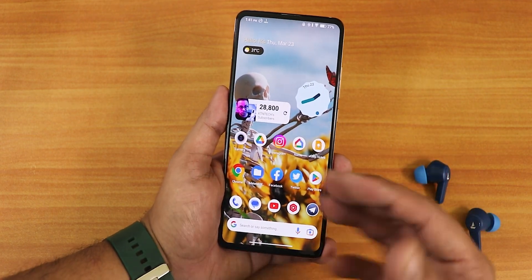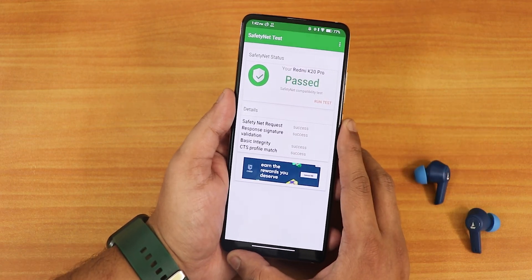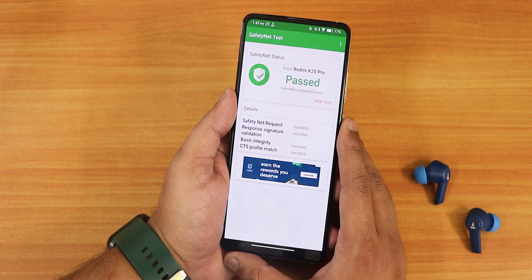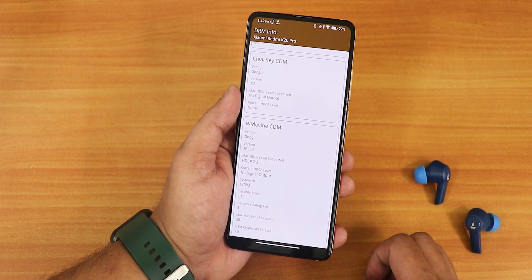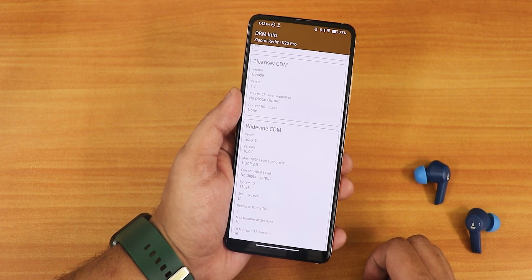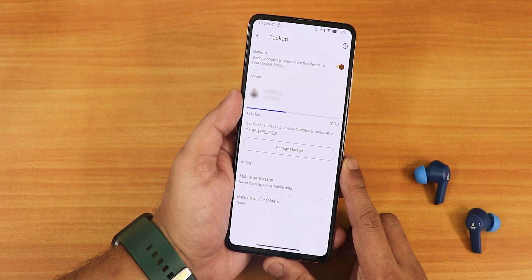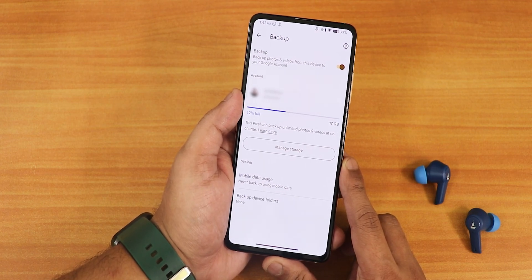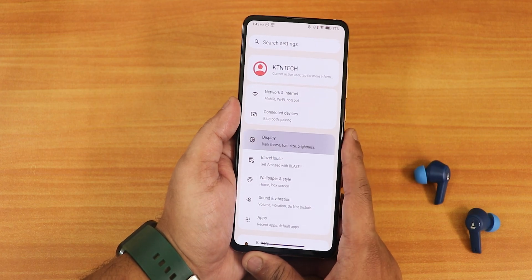This ROM has Safety Net pass right out of the box, so you don't need to worry about banking apps. The DRM info stays as L1, so Netflix and Amazon Prime Video streaming will work fine. This ROM also has pixel unlimited backup, so unlimited Google Photos backup is available — that's great.